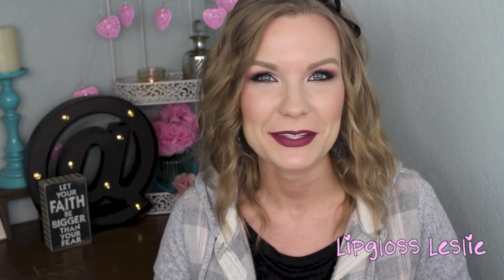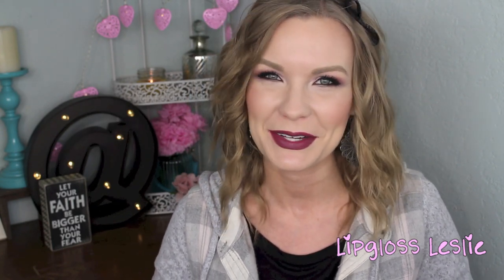Alright guys, so those are all my favorites for this week. I hope that you really enjoyed this video. Please give a thumbs up if you did, and let me know down below what you were loving this week, or maybe not so much loving. Let me know your weekend plans or any questions you have — I'm happy to answer those. Please subscribe to my channel if you're not already, and I'll see you in my next video. Bye!